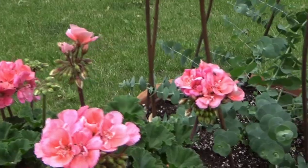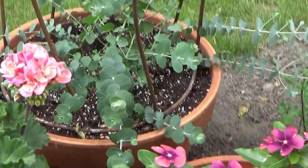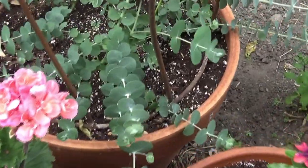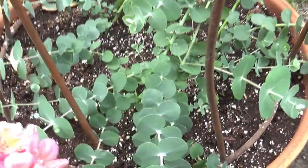The slow-release fertilizer I'm using is Osmocote — not sponsored by anyone, but I can get a big bag of it from Amazon. I love it. I would not have a container without the Osmocote.